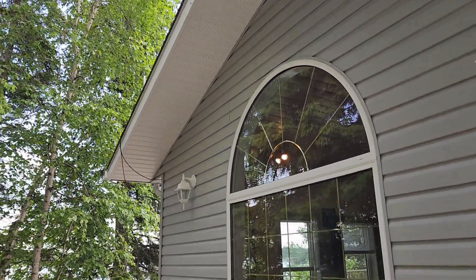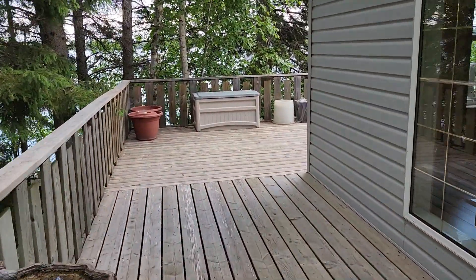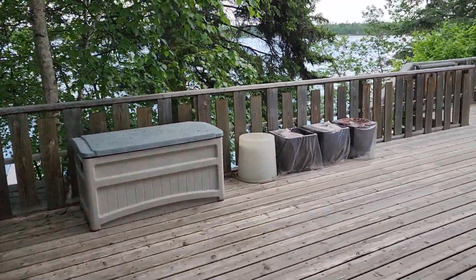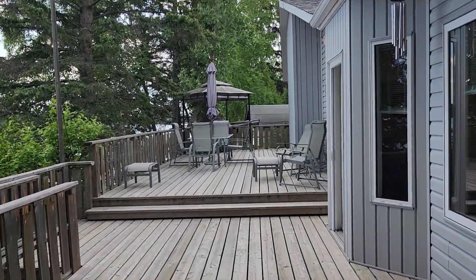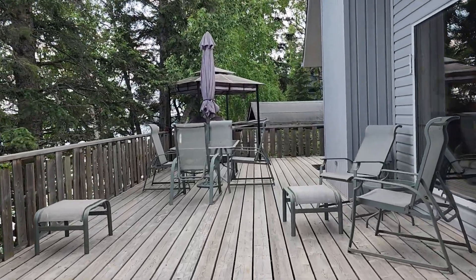Look at how wide this deck is — it's a wrap-around two-tiered deck that wraps the entire property with tons of room for big family gatherings.